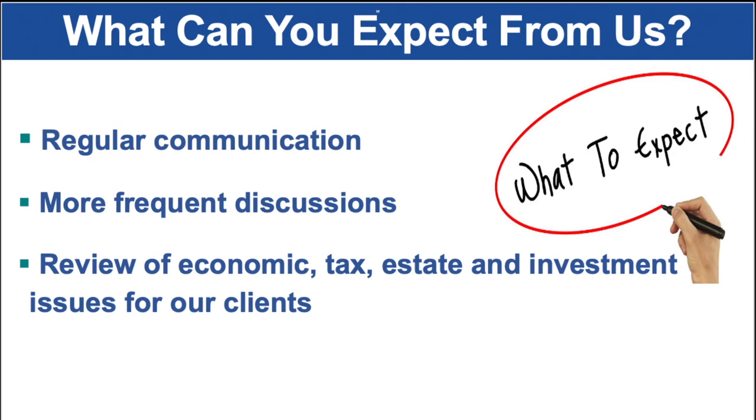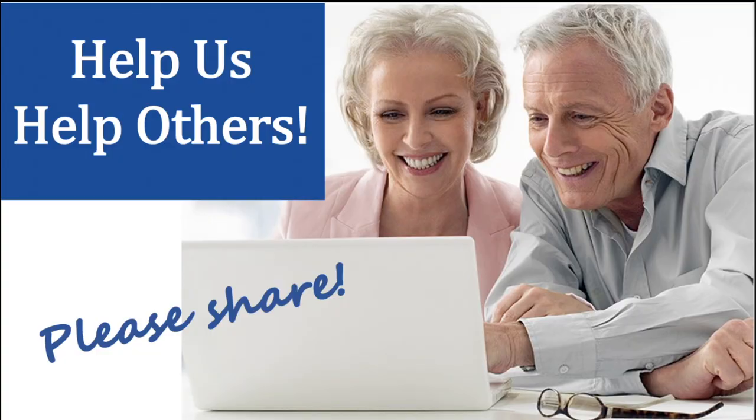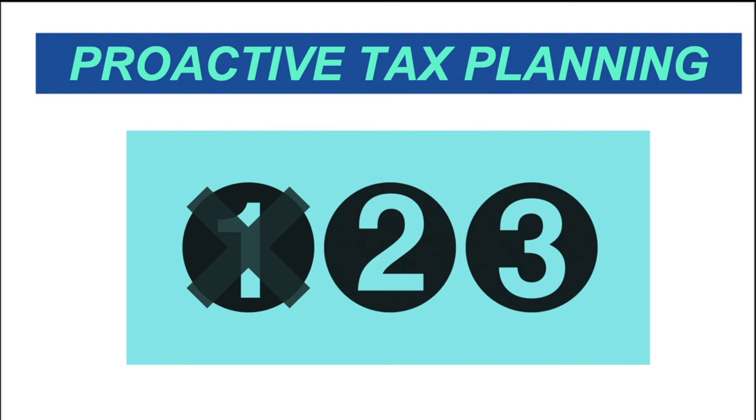So what can you expect from us? You can expect regular communication, more frequent discussions, and you can expect that we are continuously reviewing economic, tax, estate, and investment issues for our clients. We hope you've received our special tax report already. If you haven't, or if you'd like a copy to send to someone that you think can benefit from the information in it, please give us a call and we'd be happy to share the report. We would like to help others in 2021 and would be honored if you shared a couple of friends' names that you think can benefit from our information. Remember, your health and well-being is a high priority. We appreciate the opportunity to assist you with your financial needs. Thank you for watching part one of our three-part series. Be sure to tune in for more important information. We'll see you in part two.